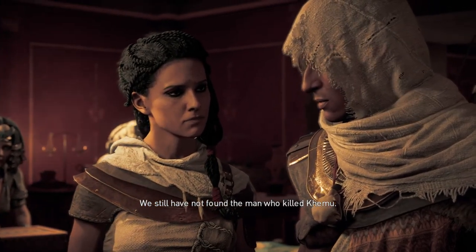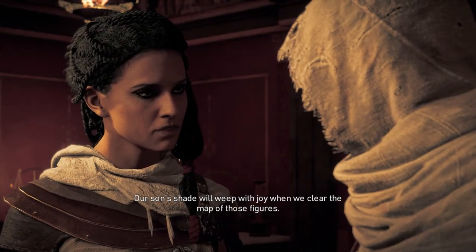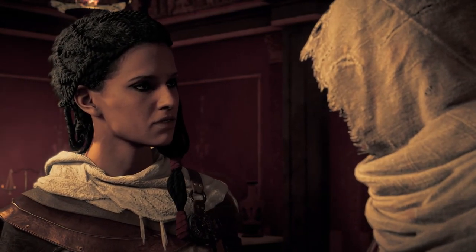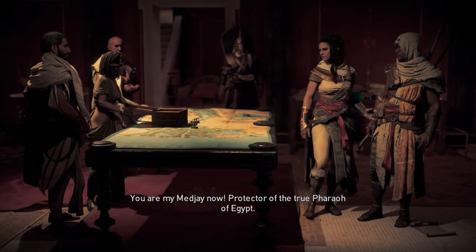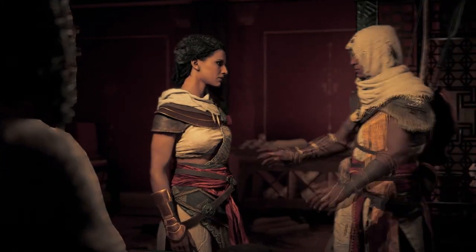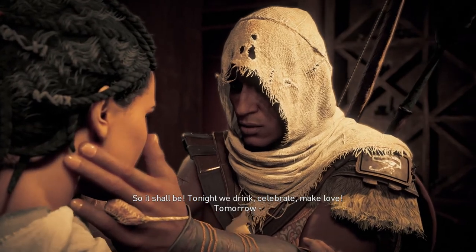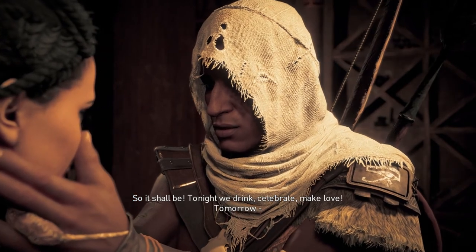We still have not found the man who killed Remu. Our hearts will weep with joy when we clear the map of those figures. You are my Medjay now — protector of the true Pharaoh of Egypt. So it shall be. Tonight we drink, celebrate, make love. Tomorrow...